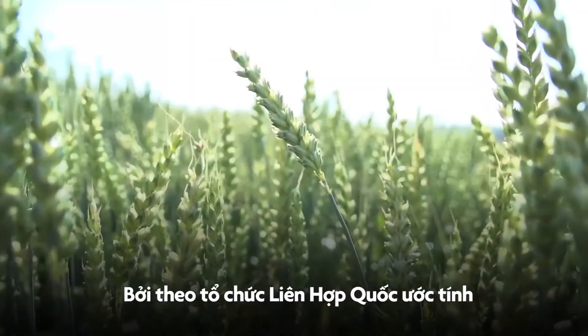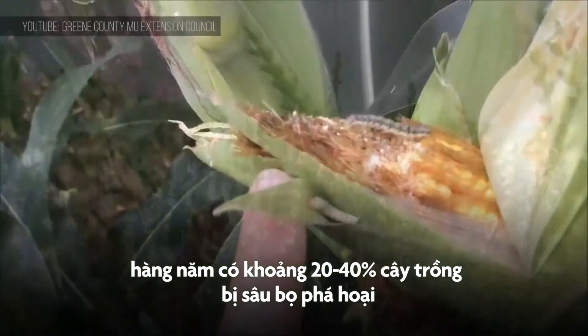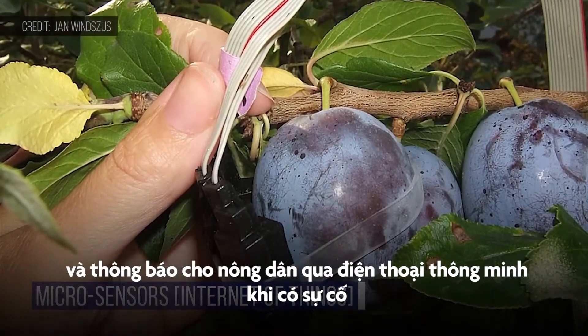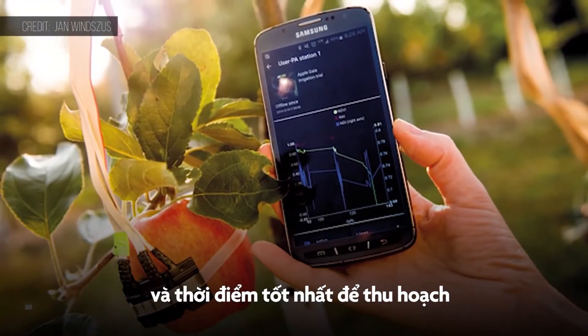This could have a big impact. The UN estimates that each year, between 20 and 40% of global crop yields are destroyed by pests and disease. Tiny sensors and cameras will monitor crop growth and alert farmers on their smartphones if there's a problem or when it's the best time to harvest.